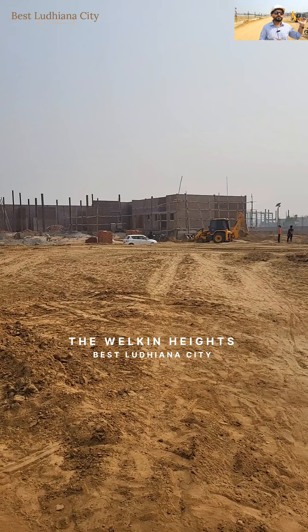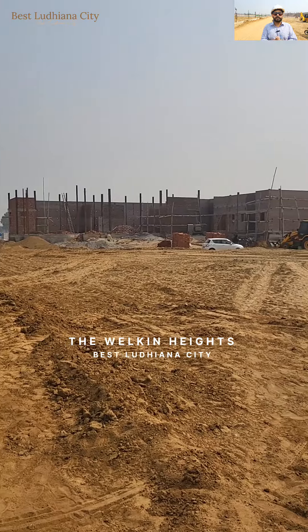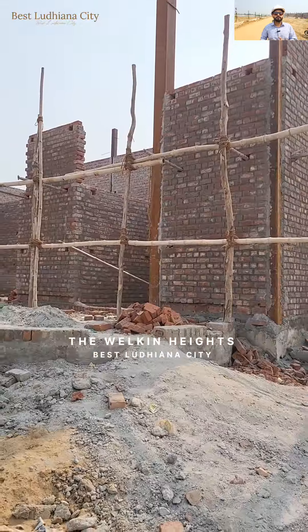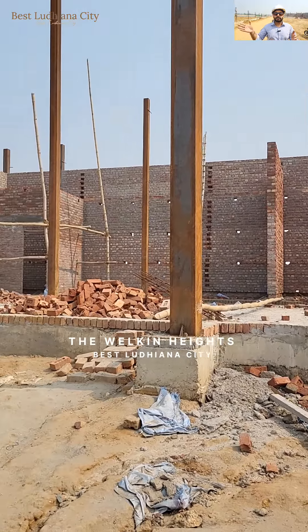Next you can see our sample offices, which are going to be ready in the next three months, and a sample flat which is a 4 BHK constructed in a 4,765 square feet area. You can see the dining areas.